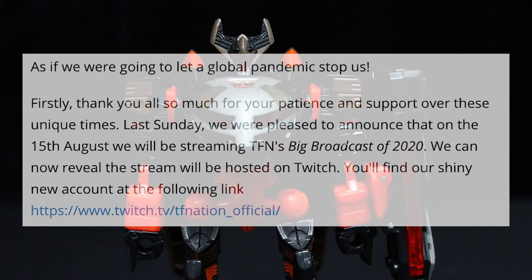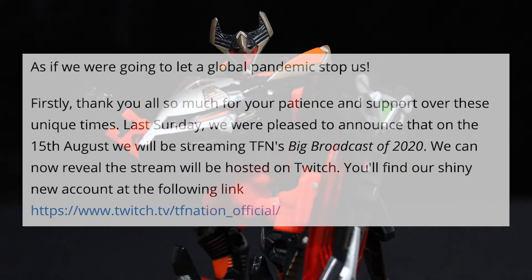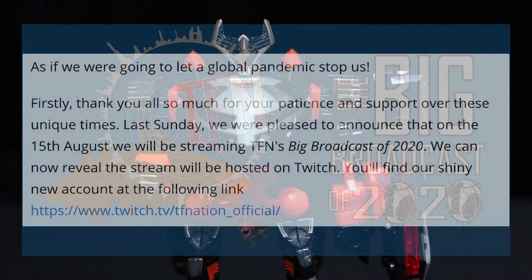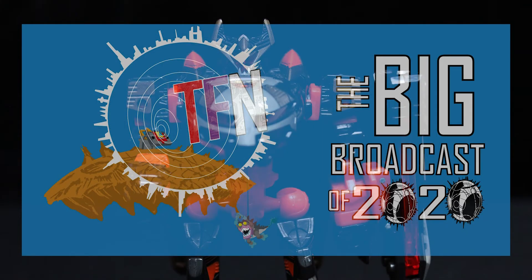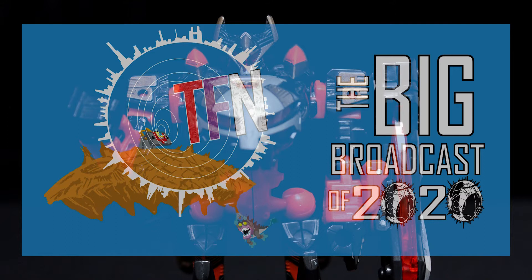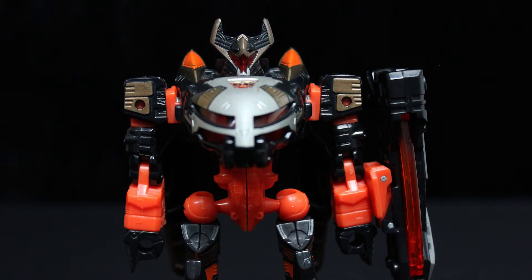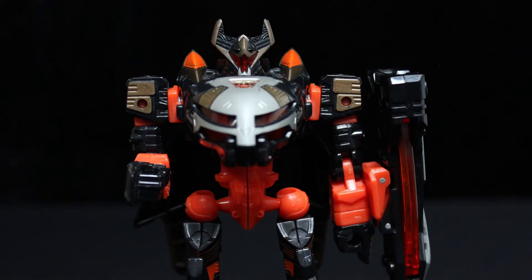But to paraphrase their website, not even a global pandemic was going to stop them, and on the 17th of May, TFN announced a big broadcast of 2020, an online convention that was streamed through Twitch on the evening of the 14th and throughout the 15th of August. I watched most of it live and, I gotta say, it was a lot of fun.